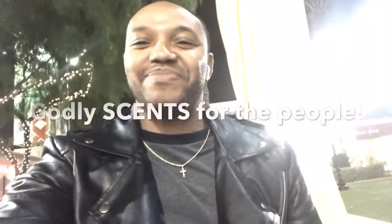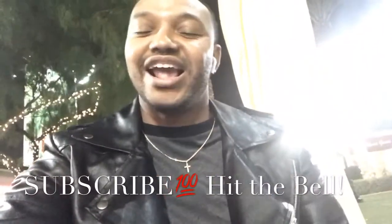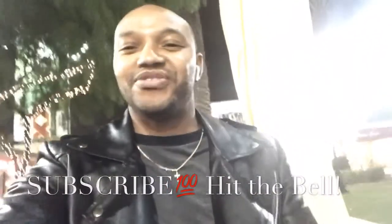Hey guys, it's Golly. Welcome back to my page. I'm Golly, of course. If you want to benefit from fragrance knowledge in the future, please subscribe below and hit the notification bell.